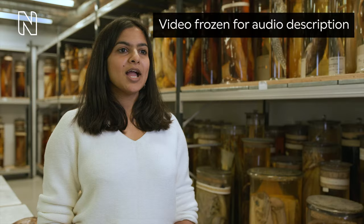A dark-haired woman speaks to the camera in front of shelving stacked high with jars of animal specimens. She is Ashwini Mohan, museum scientist. Many species of turtles breathe through their bum. This is also called cloacal respiration.